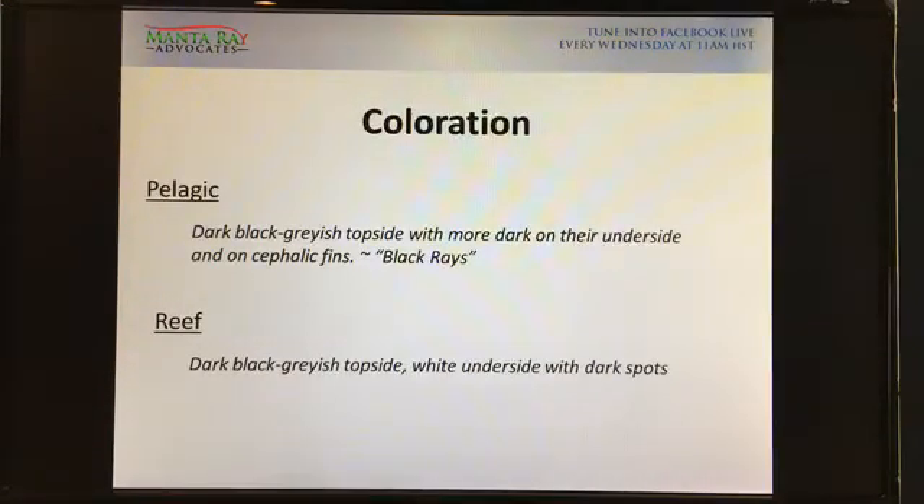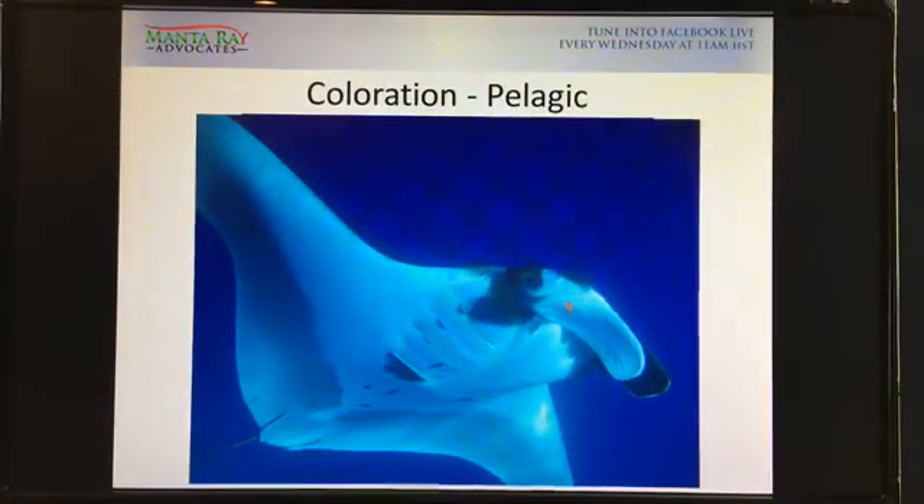Coloration. Pelagic mantas have dark, black, grayish top sides — and reef mantas have that as well. But the pelagic manta ray has more dark on the underside and also on the cephalic fins around its mouth. That's where the term 'black ray' comes in — manta rays spotted that are really, really black. Here's a pelagic manta ray. See how the coloration of the eye and around the cephalic fin is all very dark inside. This is definitely a pelagic manta ray right off the bat — you'd say yeah, that's pelagic.